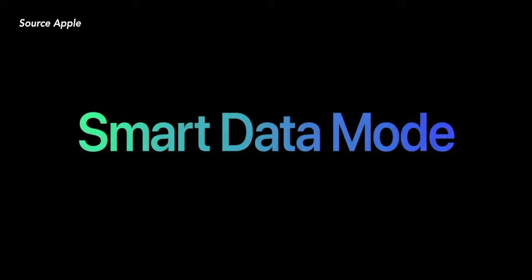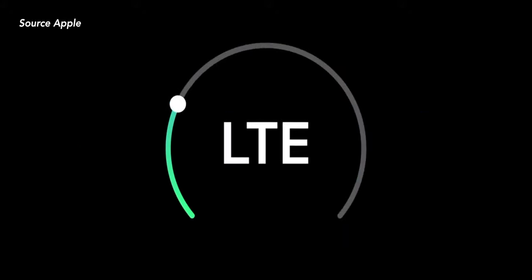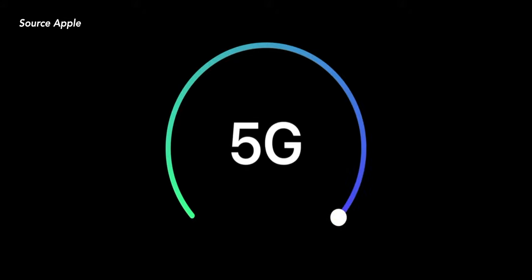With 5G, battery is a concern, so to help save battery, Apple came out with Smart Data Mode. If you don't need those high 5G speeds, it will automatically switch down to LTE and save some battery. And when you need that high speed, it will automatically switch from LTE to 5G.